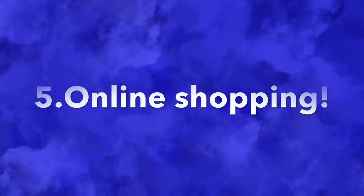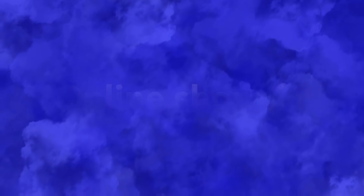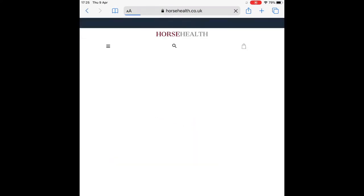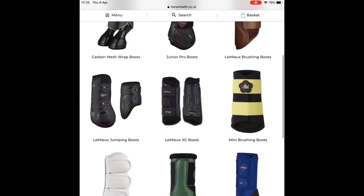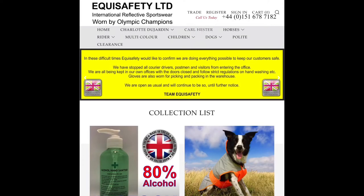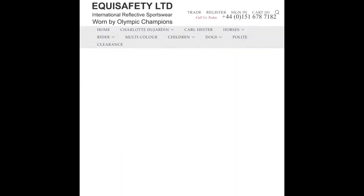Number five is to shop online if you have the money to do so. One of my favorite brands is Lemure, and also Equi Safety, with my favorite product being their Karl Hester quilted jacket.